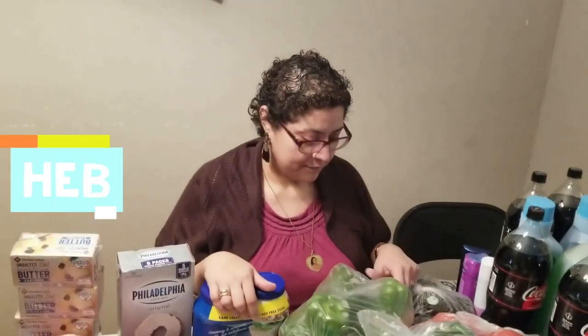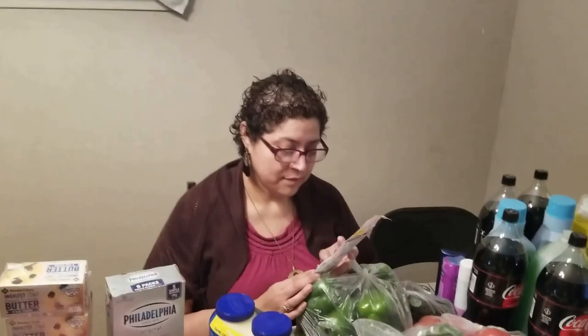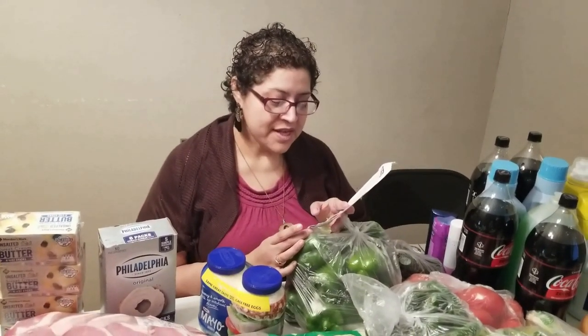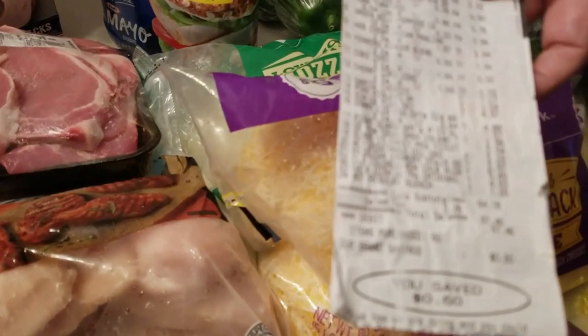At Sam's we also picked up our eggs. This will last us maybe the whole month, or a little less — we love our eggs. Now at HEB: whoever doesn't know, HEB is a local Texas grocery store that was actually ranked number one — the top grocery store in the U.S. for 2019. The total for HEB is eighty-seven forty-six.